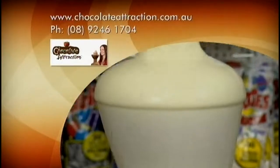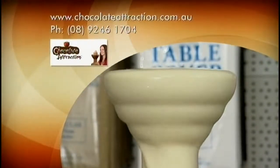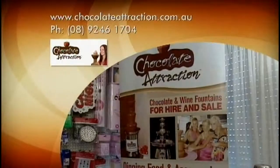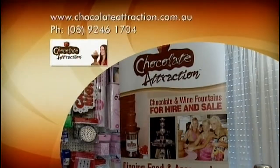visit their website at www.chocolateattraction.com.au or you can phone them on 089 246 1704.